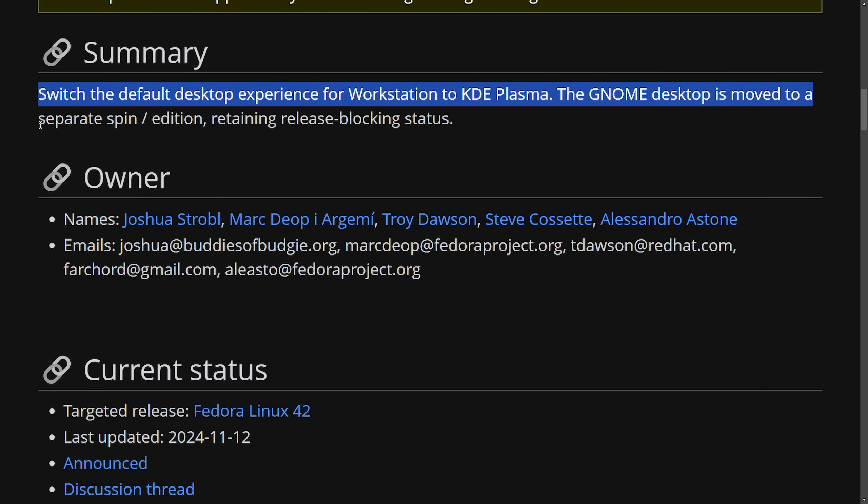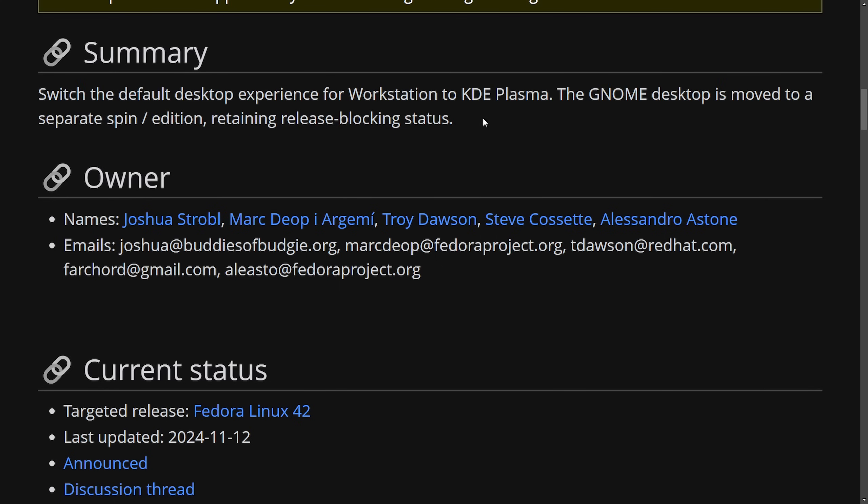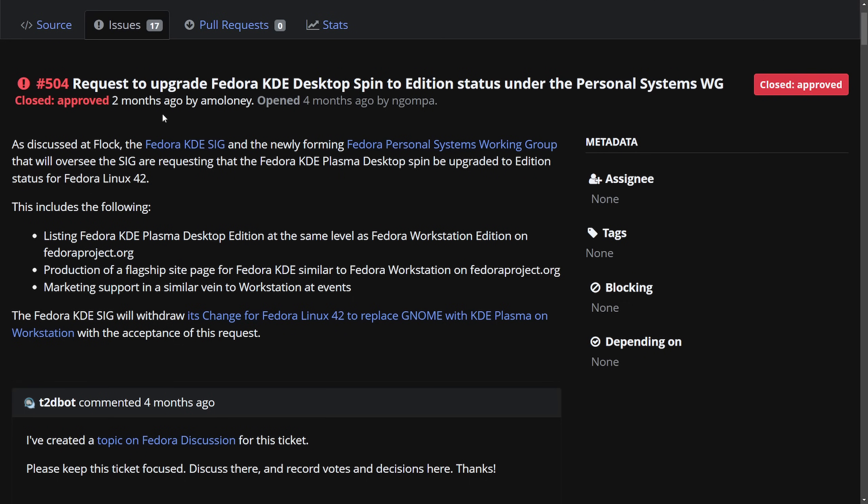The GNOME desktop would be moved to a separate spin or edition, retaining release blocking status. This isn't simply switching KDE to GNOME — basically it's applying two different workstation editions so you can choose which one you want. This became big news as the request to upgrade the Fedora KDE desktop spin to edition status under the personal systems work group was closed and approved.